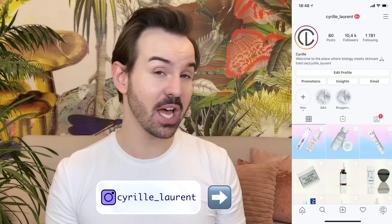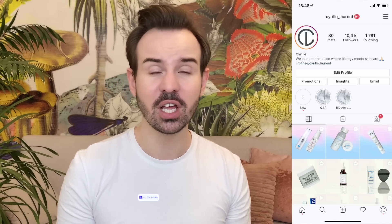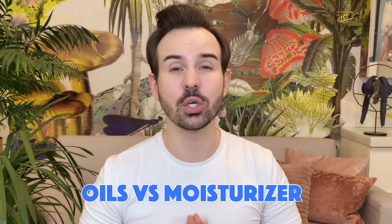Hello, welcome or welcome back to my channel. My name is Cyrille. I used to be a stem cell researcher for quite some time, and this is why I can tell you about the science behind skincare ingredients. For today's video we are going to talk about oils and moisturizers, and basically what are the reasons why you should not ditch your moisturizer and instead use an oil.